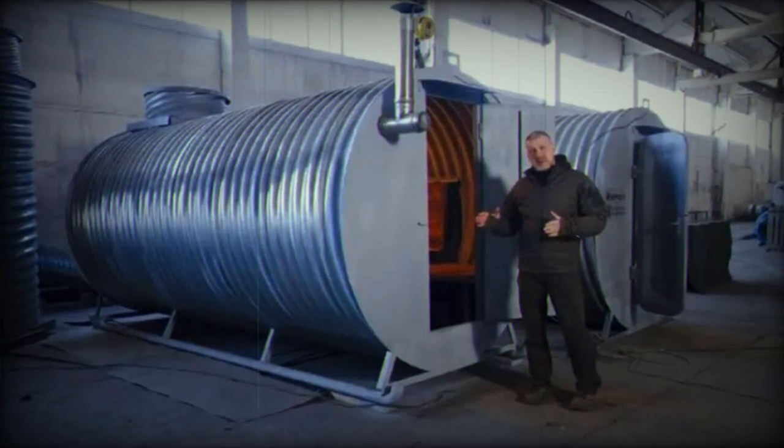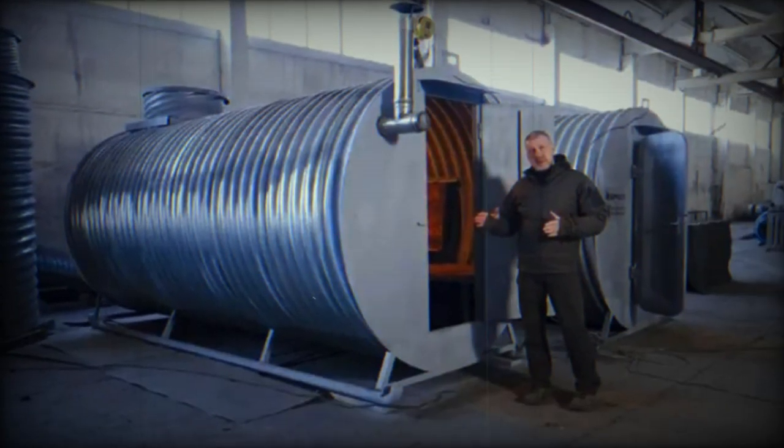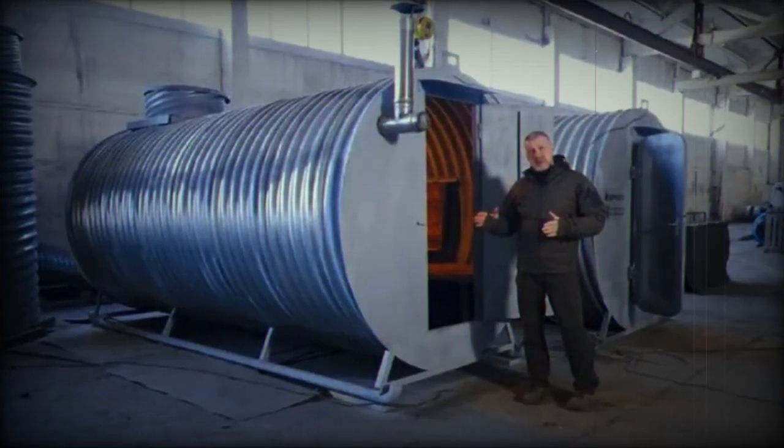The skis eliminate the need for cranes or other heavy machinery. A simple quad bike can move the bunker, explained the CEO of Dorgiatek.